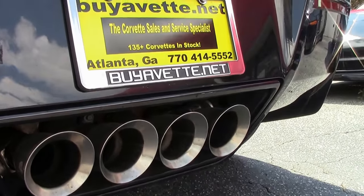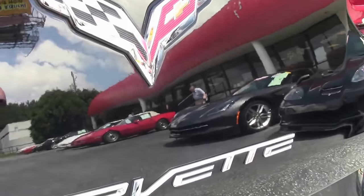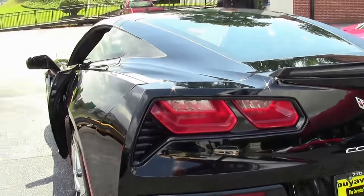Just one example of 125 Corvettes always in stock at Buy A Vet in Atlanta, Georgia. Call me direct, ask for David, 404-944-7300.